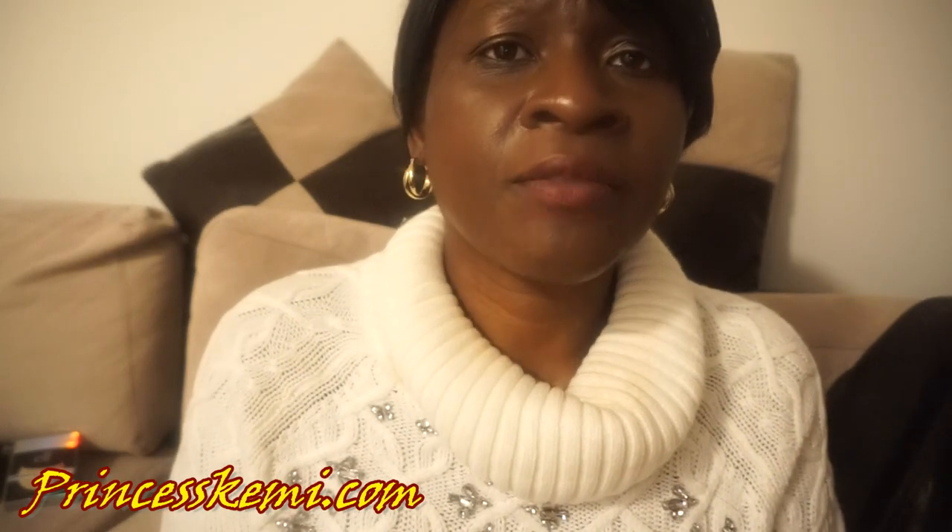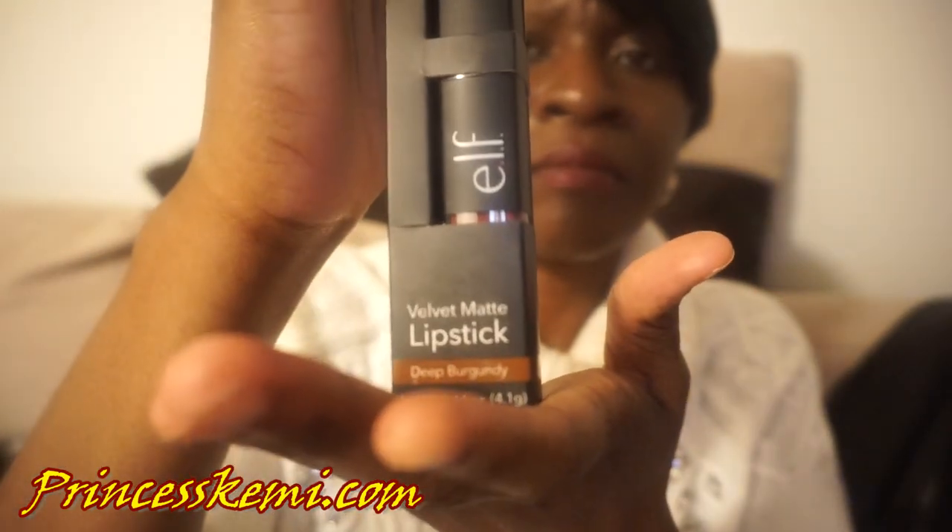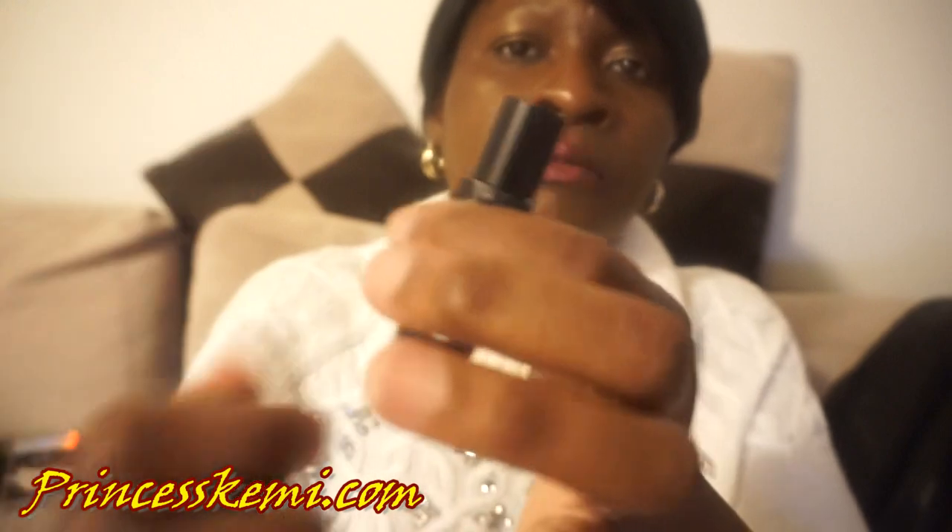And lastly, I have the Velvet Matte Lipstick. I'm definitely going to be using it — I love lipsticks. Even if I don't feel like wearing a full makeup look, I like at least putting a lipstick on. That is my Elf haul.